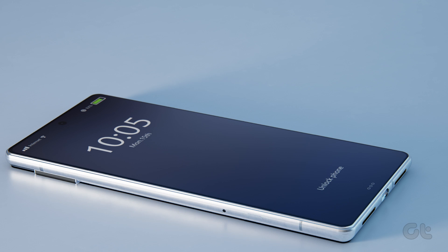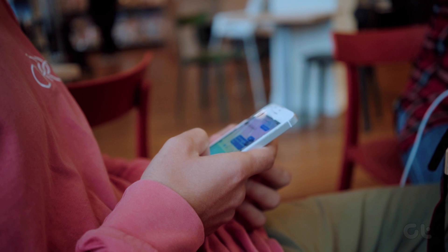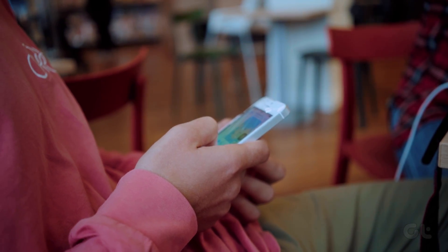Whether it's a message from your bank or an important text from your family, you wouldn't want to miss it. The actual problem begins when your iPhone stops receiving text message notifications. So, before you miss more important messages, here's how to fix it.